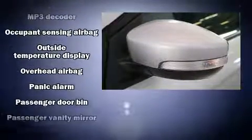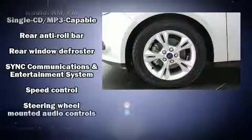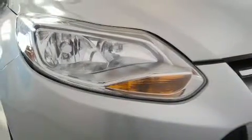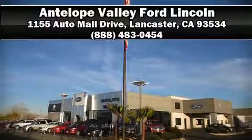Electronic stability control ensures solid grip atop the road surface no matter how challenging the driving conditions. This vehicle has achieved certified pre-owned status by passing Ford's rigorous certification process. Please don't hesitate to give us a call.